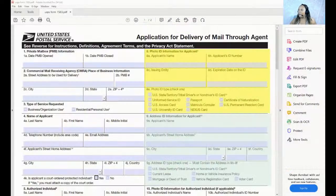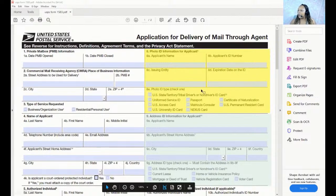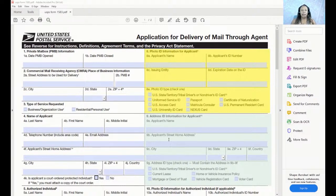I've had some people ask me about the new 1583 form, so I said I'm going to take the time and do a video on it, because it's interesting. Let me share my screen and talk to you all about this form. This is the new 1583.